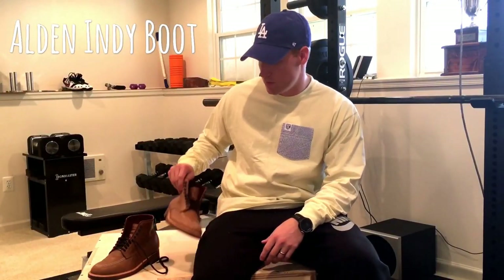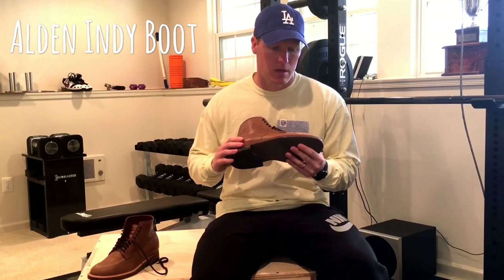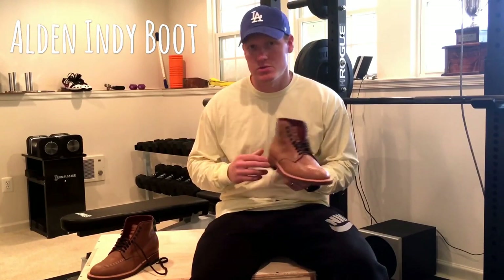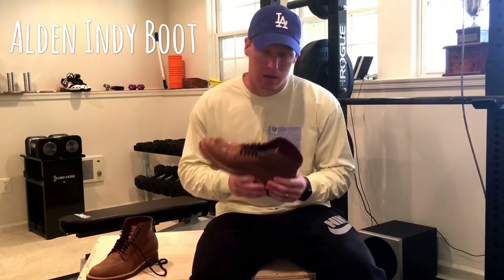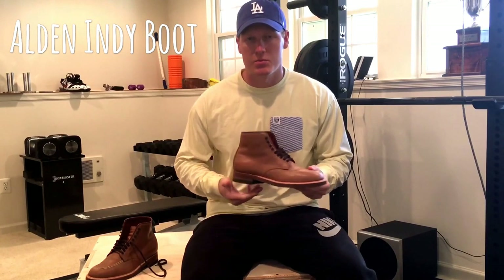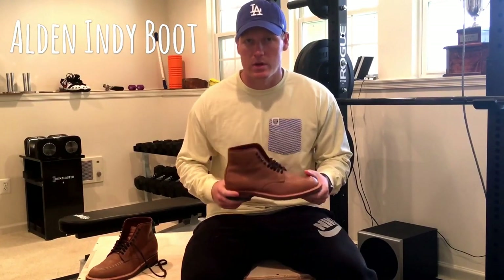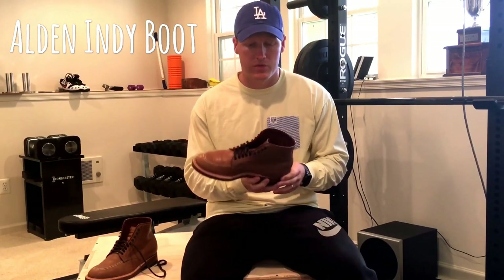Hey, how's it going everyone? I just wanted to do a quick review of my Alden Indy boots. The Alden Indy has been around for quite some time. The Alden Shoe Company was founded in the late 1800s in Middleborough, Massachusetts. This boot was really made most famous by the Indiana Jones movie, so people were searching to know what boot he was wearing in a couple of scenes.